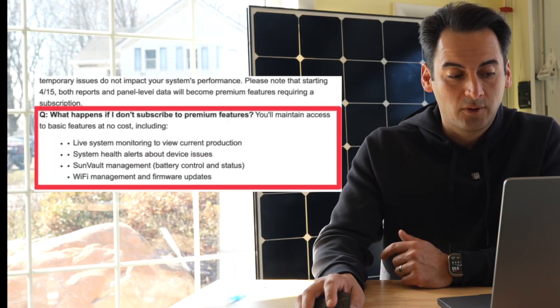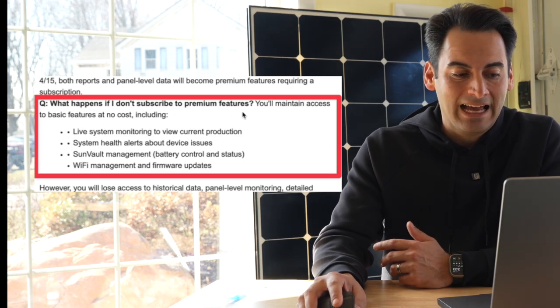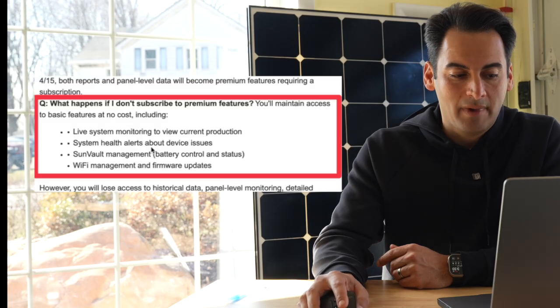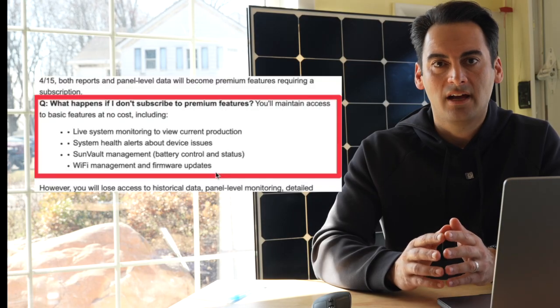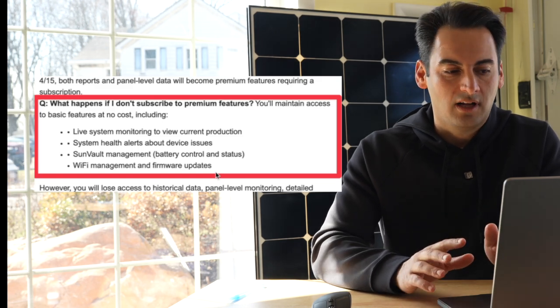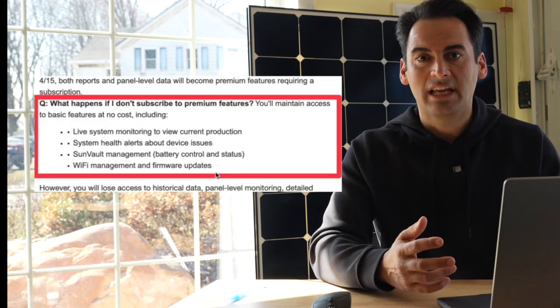If you scroll to the bottom of their frequently asked questions — 'What happens if I don't subscribe to premium features?' — you'll maintain access to basic features at no cost, including live system monitoring, system health and alerts, SunVault management, and Wi-Fi and firmware updates. So that's where you're at with SunStrong. You could stick with them and maintain all the features you currently have for $10 a month or $100 a year, or just have the free features — live status updates and knowing if a device is down or if there's an issue. What are some other options? What can you do to avoid this charge?